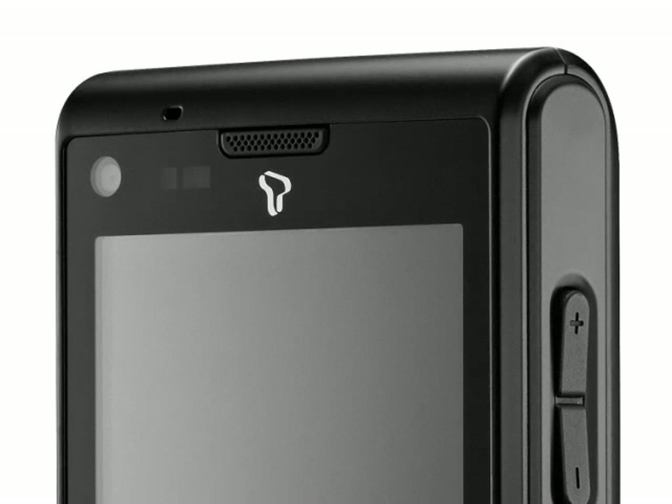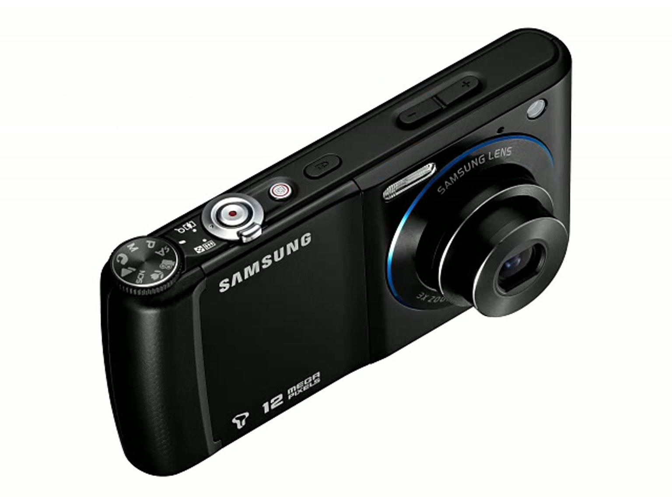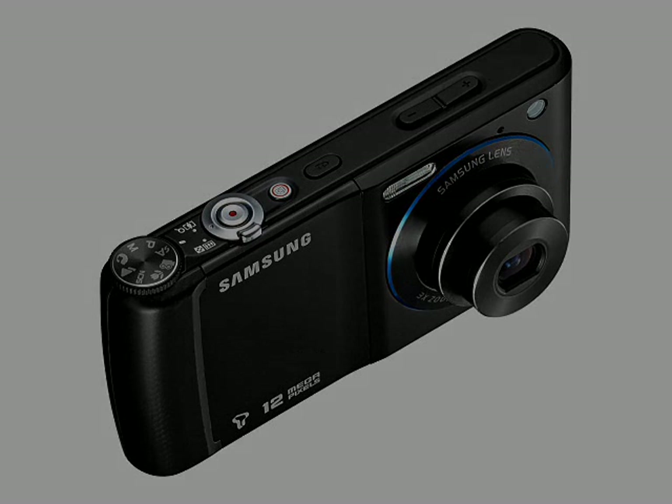The Samsung AMOLED 12M is a tri-band GSM 900/1800/1900MHz phone with WCDMA 2100 support. Although this theoretically means that the SCH-W880 will work in Europe, the handset is going to the Korean market only. However, it is likely that we will see this camera unit in other handsets soon. Samsung say that the AMOLED 12M should be available in Korea from early October.